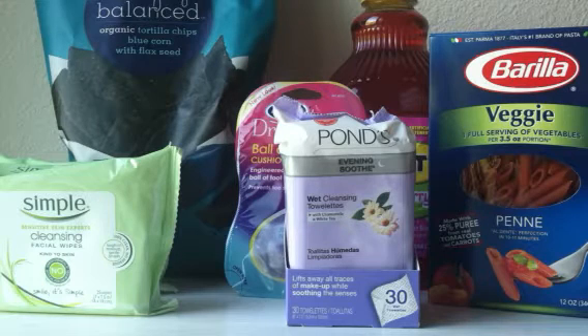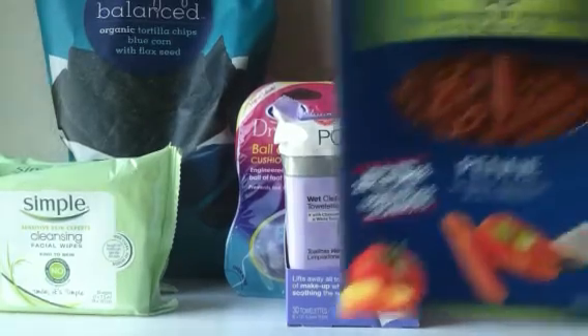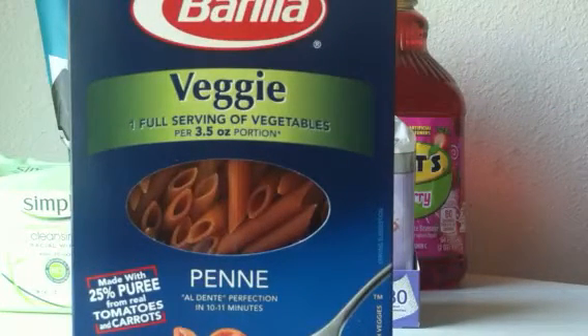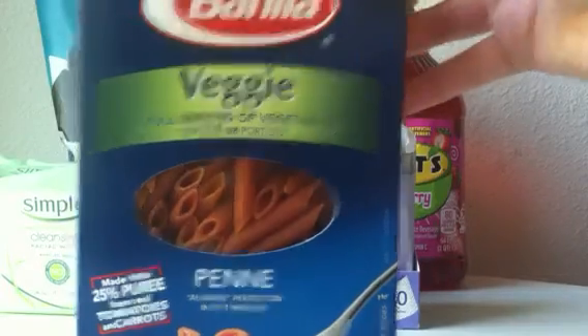With this deal, there's a bunch of stuff on sale. First, we have Barilla pasta on price cut for $1.07. Head over to coupons.com to print a manufacturer coupon for $1 off two Barilla blue box pastas, which makes it 57 cents per box.